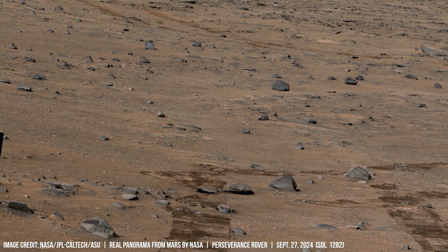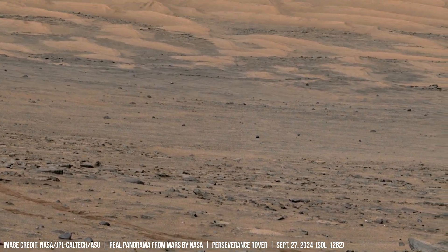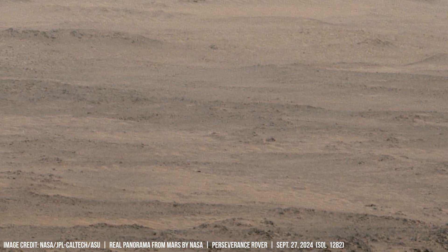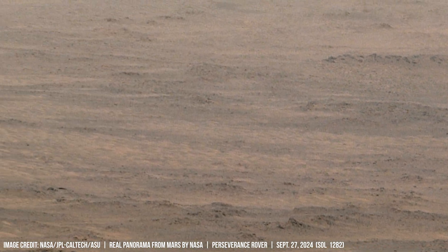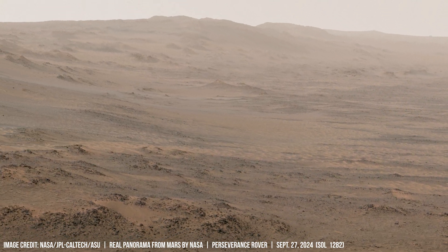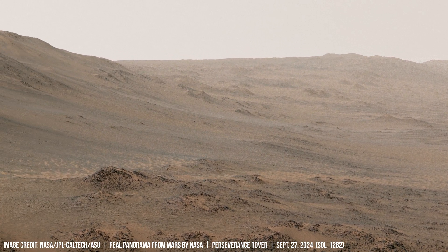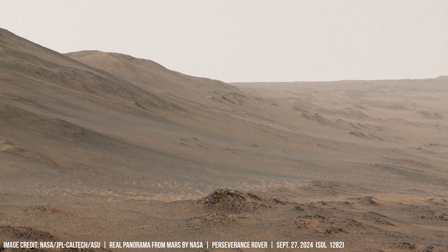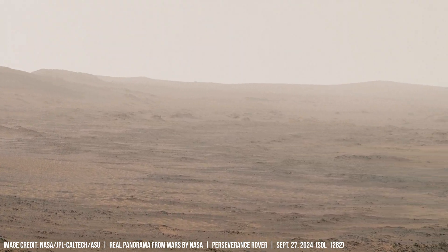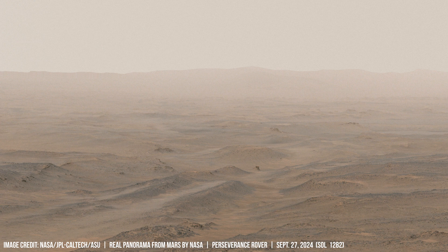Impacts from asteroids and comets have also contributed to the Martian landscape, creating massive craters like Gale Crater, which measures 150 kilometers in width. NASA's Curiosity rover has found evidence of possible ancient lake beds and minerals like clays and sulfates within Gale Crater, suggesting past water environments on Mars.